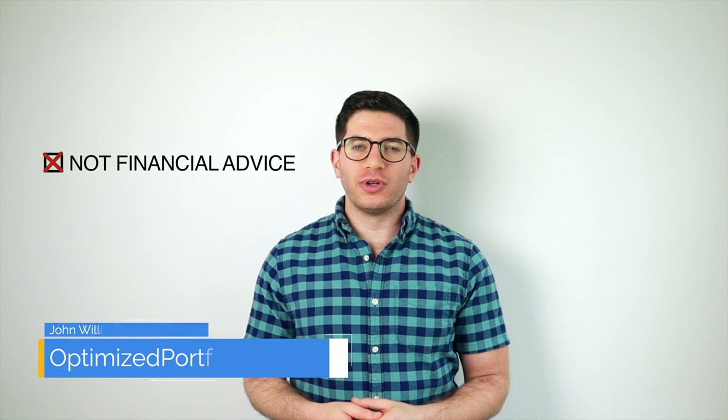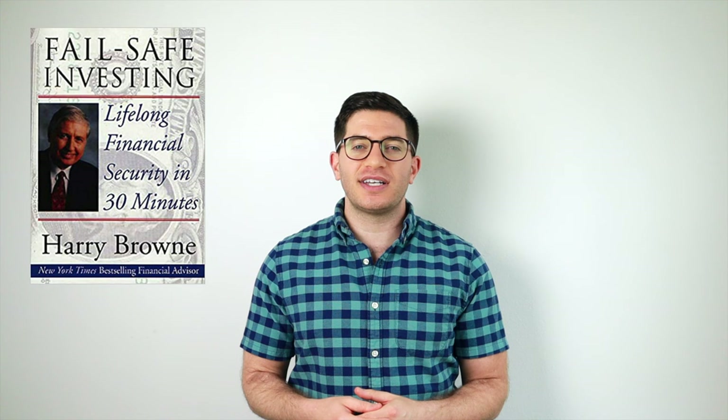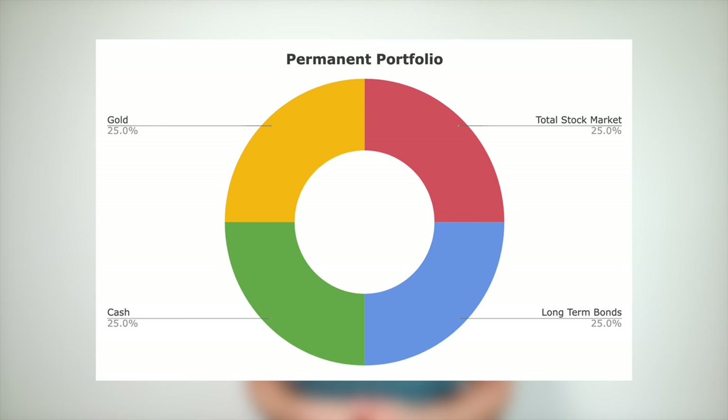The Permanent Portfolio is a simple, four-slice portfolio created by investment advisor Harry Brown in the 1980s and presented in his book Failsafe Investing in 2001. It looks like this: 25% total US stock market, 25% long-term bonds, 25% cash, and 25% gold.